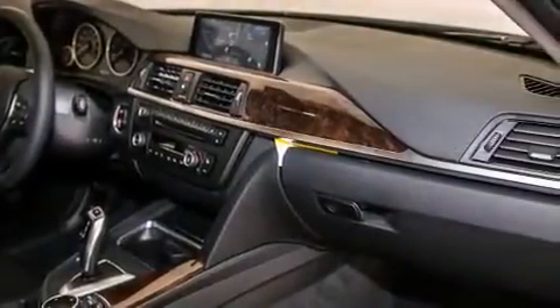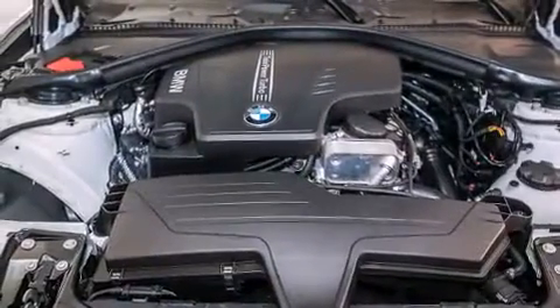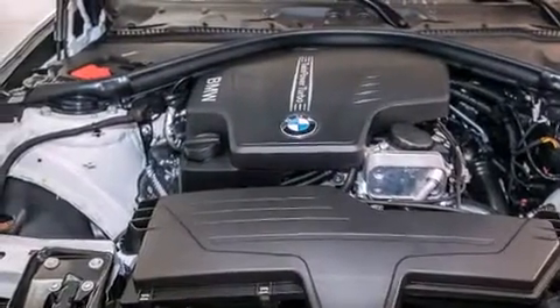The following features are also included: air conditioning with automatic climate control, a split folding rear seat, cruise control, and a CD player.